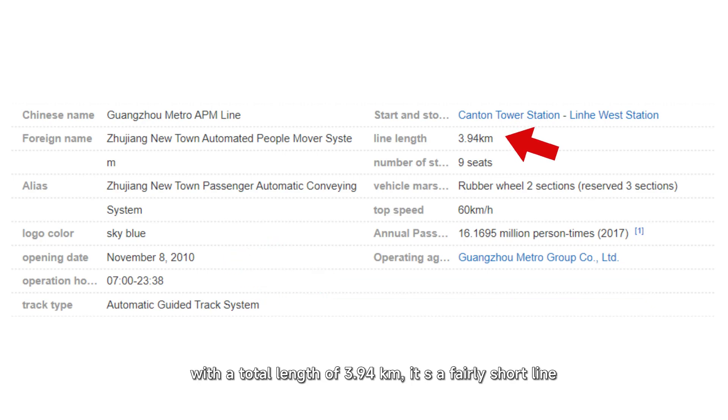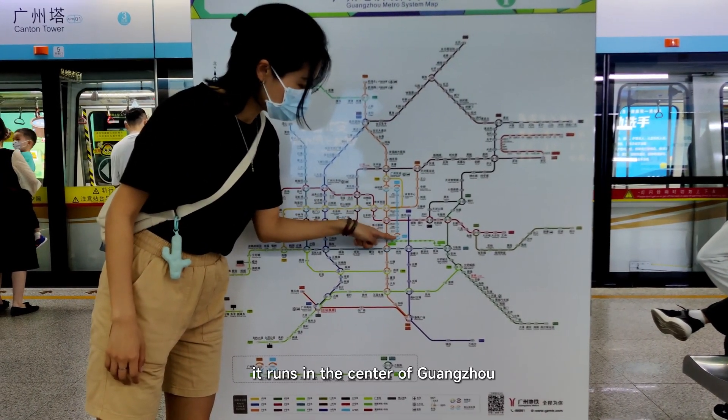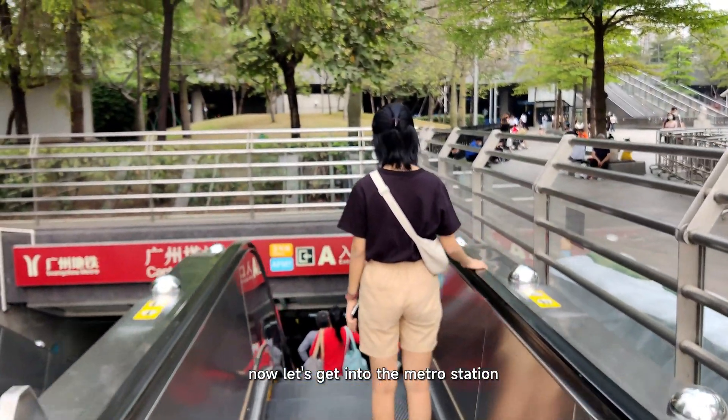With a total length of 3.94 km, it's a fairly short line. Its logo color is sky blue, and it runs in the center of Guangzhou. Now let's get into the metro station.